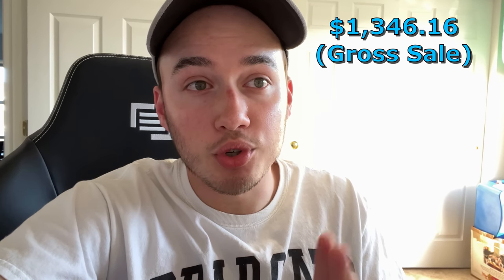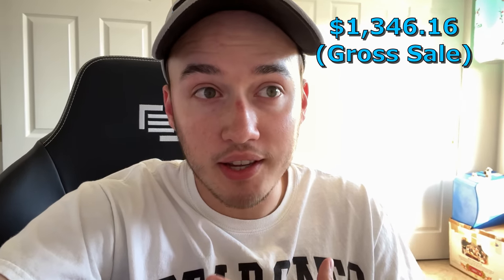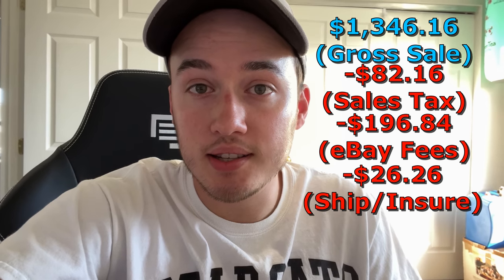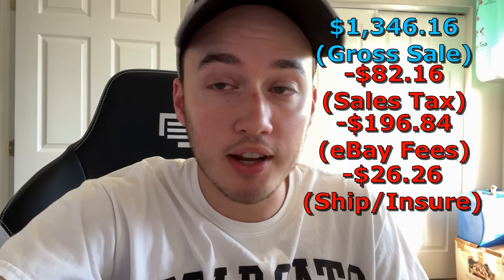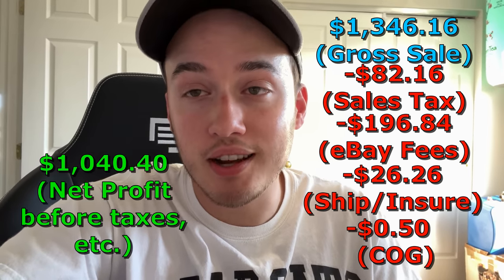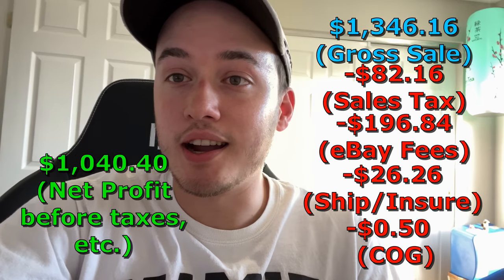We're going to start from the gross sale and work our way down to what I make before taxes. It started out as $1,346.16 for the gross sale — everything the buyer paid. Then because I'm charged fees on the sales tax too, and he paid $82.16 in sales tax that I don't see, once you take out fees that's $196.84 in fees. Then we paid $26.26 for the shipping label, insurance, and requiring a signature, and of course 50 cents for what we paid for the item. That gets us down to $1,040.40 — and that is before gas, paying the tax man, my time, and that kind of stuff.